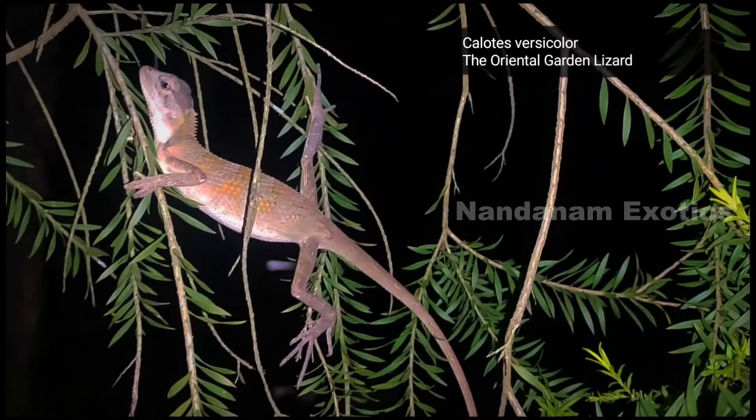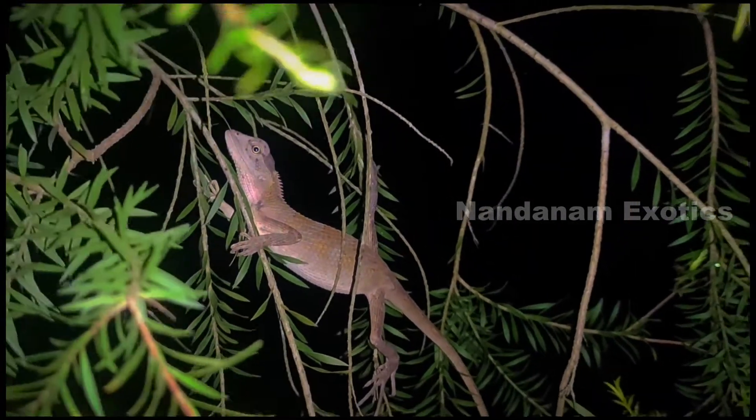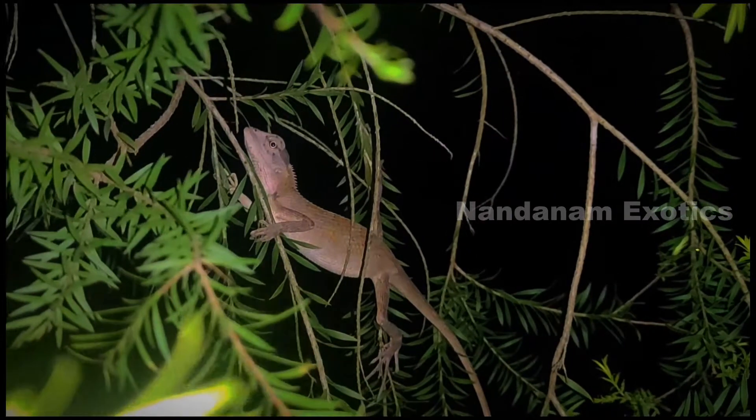Mr. Lizard is back, and I'm seriously planning on naming this guy. Anyways, he's a permanent resident in one of the trees in our garden.